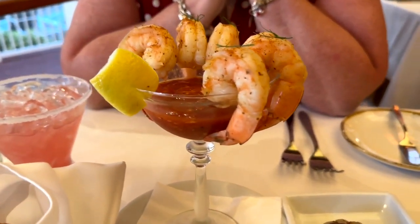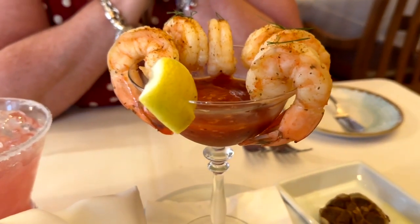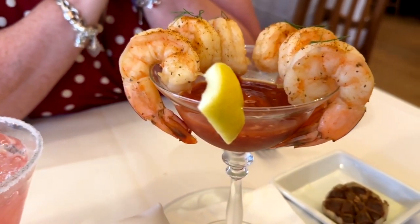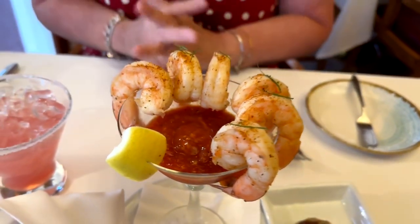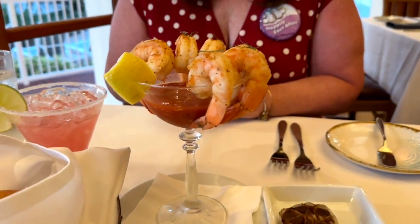We also tried this jumbo shrimp cocktail. It is poached shrimp with a house-made cocktail sauce with lemon, made fresh right there in the restaurant. This is really fresh and really, really good.